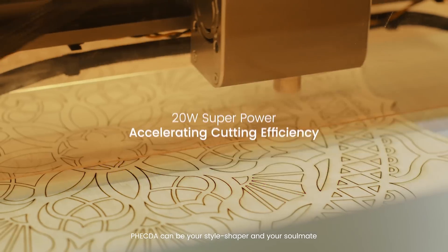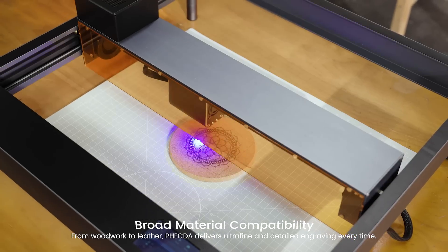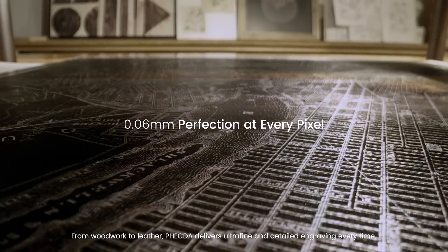Vecta can be your style shaper and your soulmate. From woodwork to leather, Vecta delivers ultra-fine and detailed engraving every time.